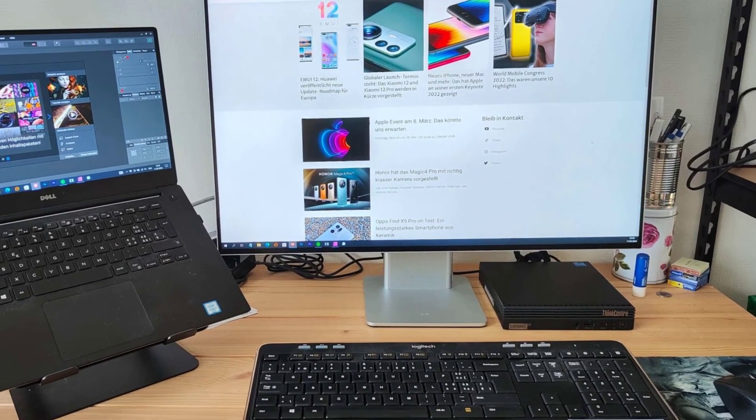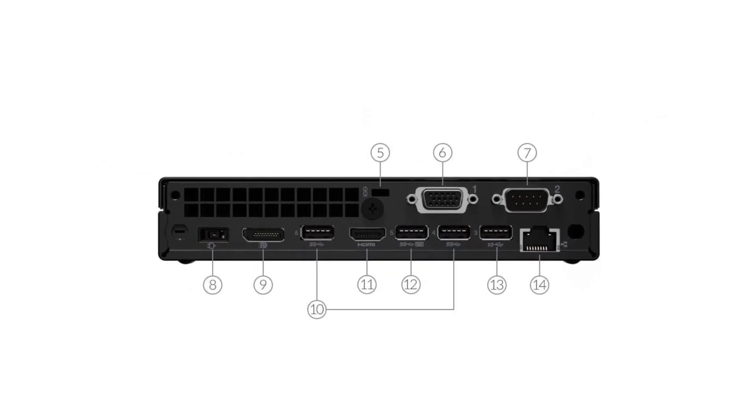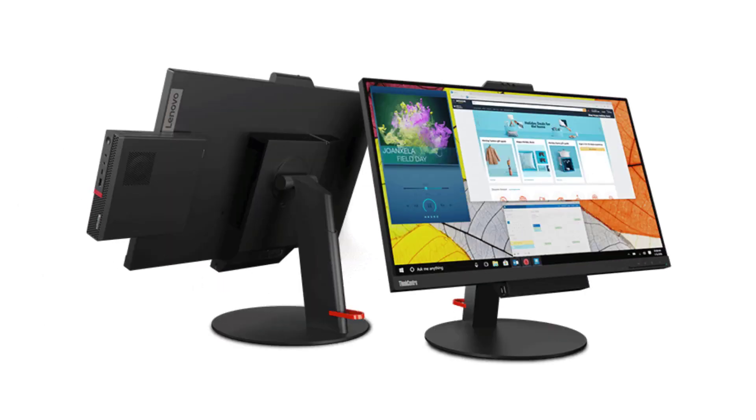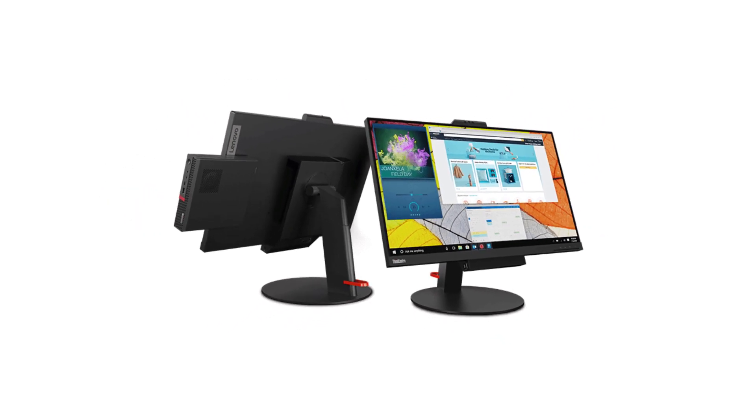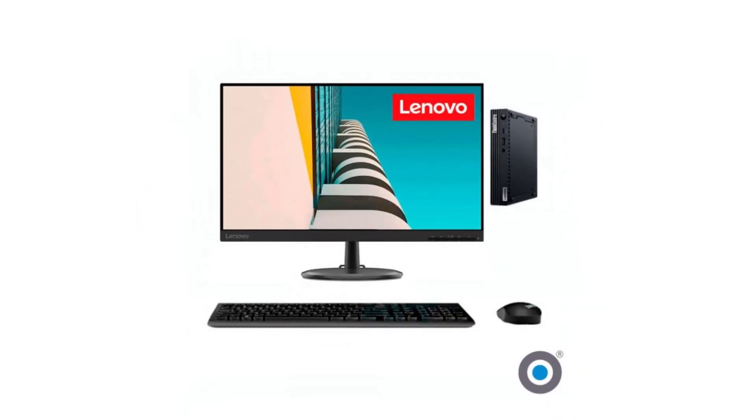This made-for-business machine is so compact and lightweight that you can mount it on the back of a monitor, or at least Lenovo's ThinkCentre Tiny-in-One Gen 3 modular AIO monitor. There's plenty of storage as well, so you won't have to invest in an external SSD for your work files. Security protocols are also included, especially for businesses who want to keep their files safe from prying eyes.